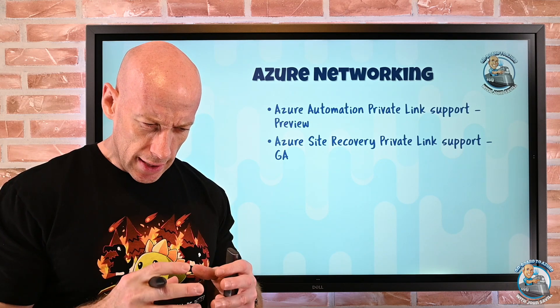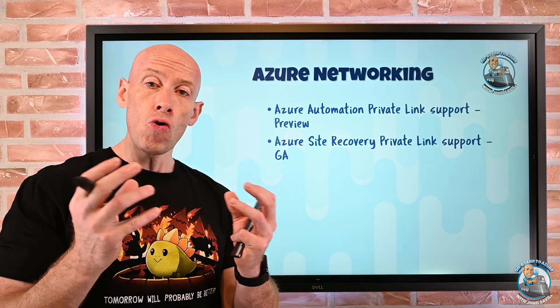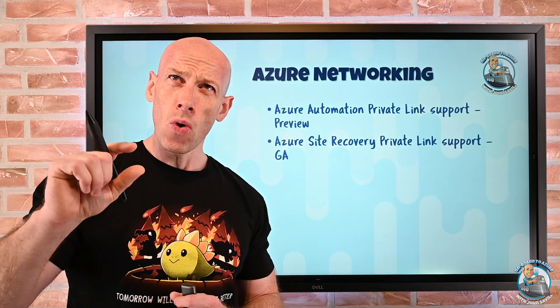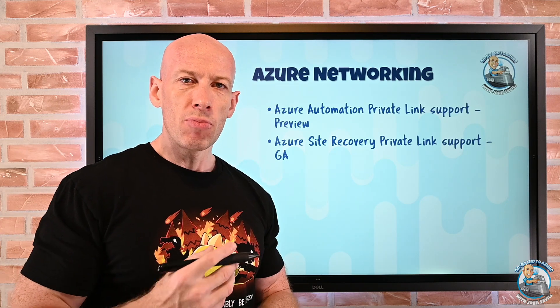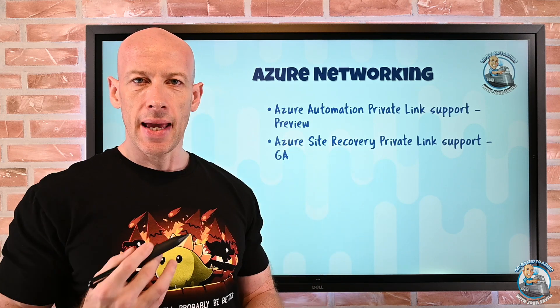Azure Site Recovery now supports private link as well. This covers two things: the recovery services vault itself, and also the storage where you perform writes as part of replication. For virtual machines running in Azure, the mobility service agent will now talk to that private endpoint for replication. And if you have things on-premises — physical boxes, VMware, Hyper-V — if they're on a network with connectivity to the virtual network in Azure that has the private endpoint, they'll be able to use that as well, provided they have the right DNS zones for private link resolution. So you no longer have to use those public endpoints.